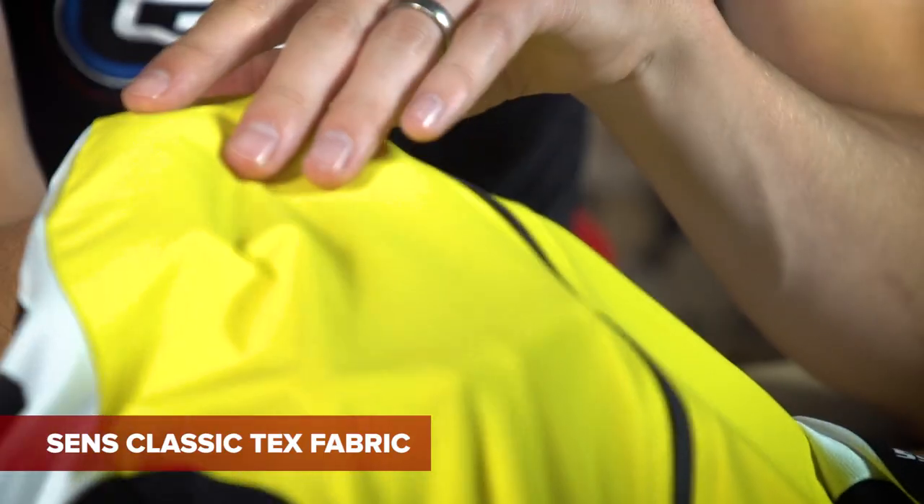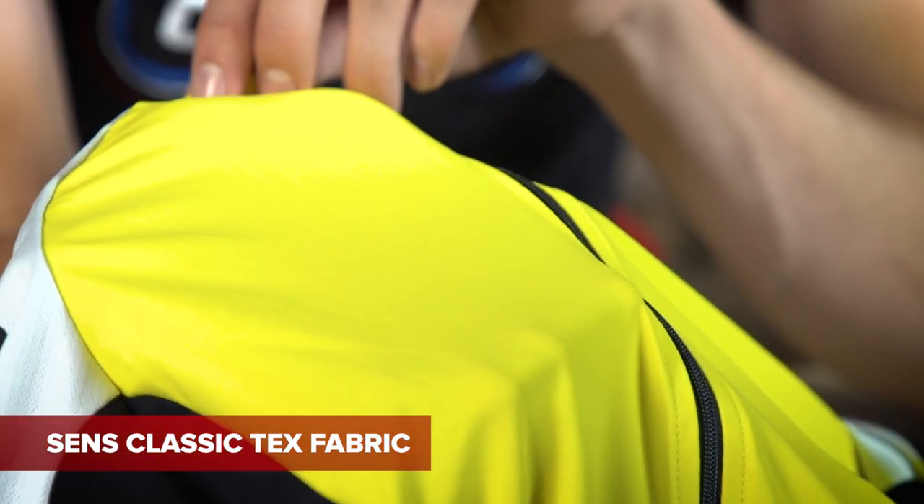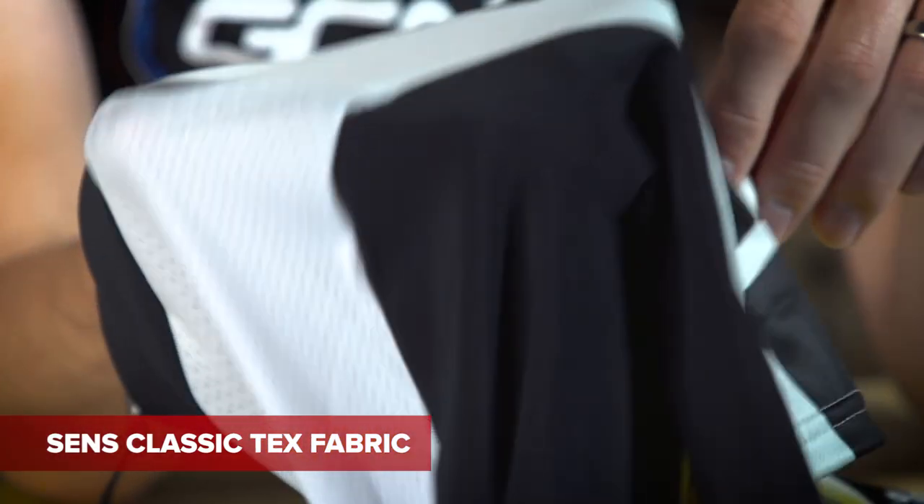On the La La Lay jersey, there is a very different fabric on the front, called a Sens Classic Tex fabric. Different aesthetic, as you can see, but it's not quite so tailored to warm weather riding. The fabric is absolutely ingenious — ASSOS have called it push-pull technology, meaning that when you're hot, the fabric pushes moisture away from you, keeping you cooler. But if your body temperature then drops, the fabric pulls that moisture back towards you, creating an insulative layer.